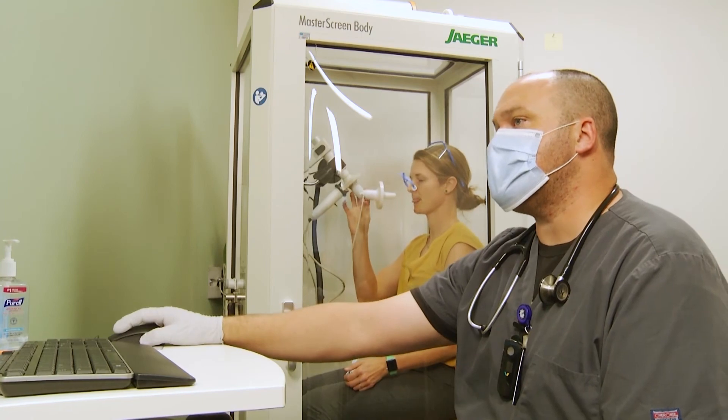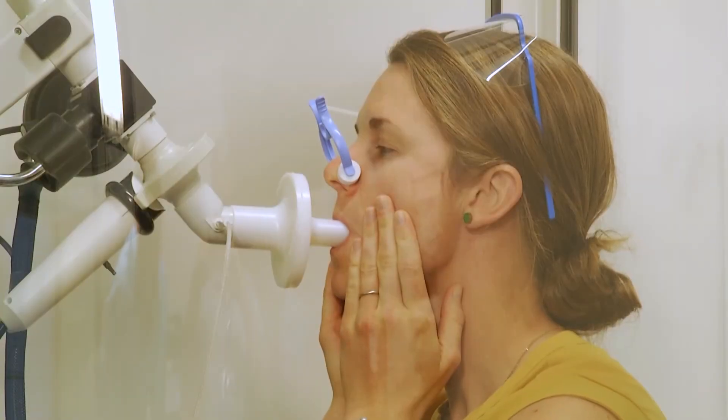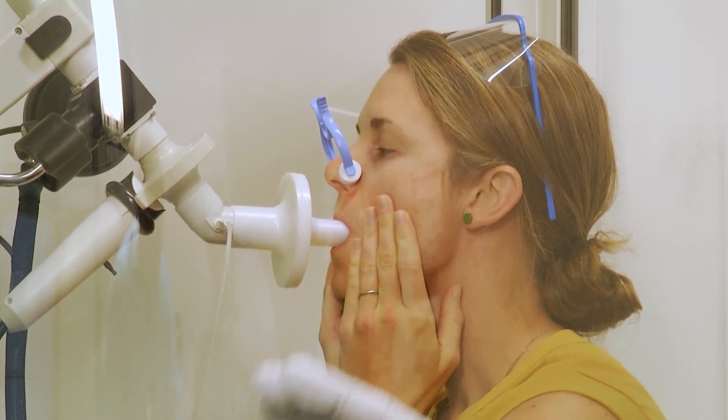In fact, if somebody says they smoke, my first joke to them is, 'So you want to quit, right? Is that what you told me?' And then I go over things like the South Dakota Quitline and try to find resources that are out there that I know of.